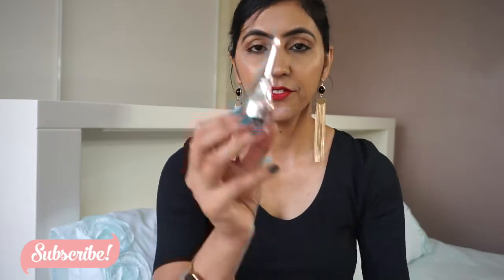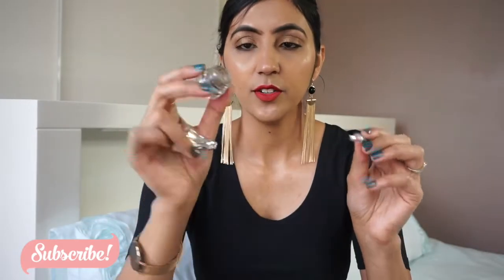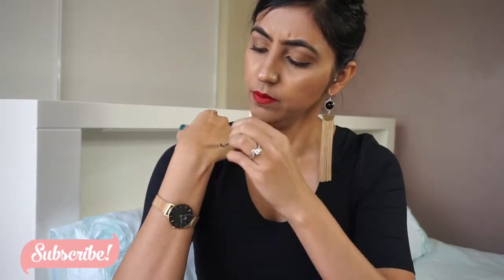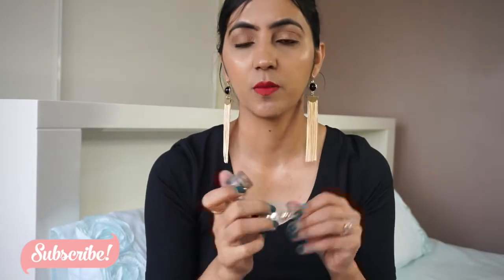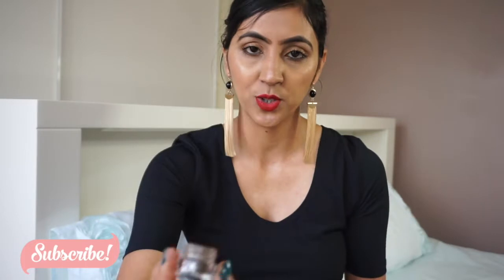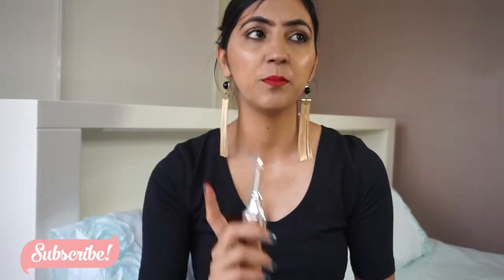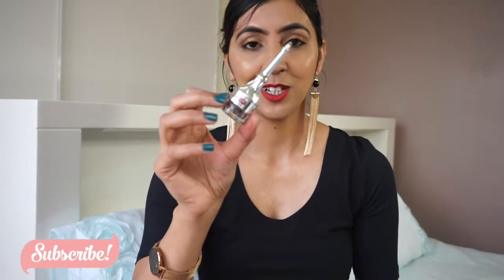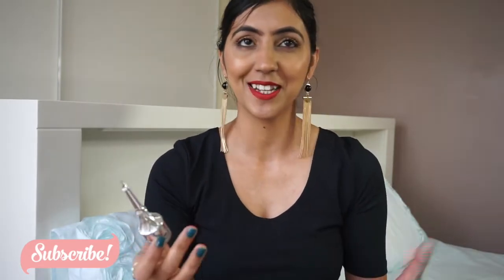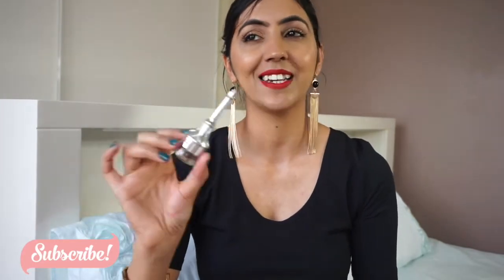Next is Benefit Deca Brows in shade 4. There's a little bit of product left but it's really dried out now — hardly anything comes out when you try to use it. I'll probably toss it. I may not repurchase because I recently bought Anastasia's brow powder and I'm really loving that one. I used to love Deca Brows but I'll probably move on for now, though maybe later down the track.